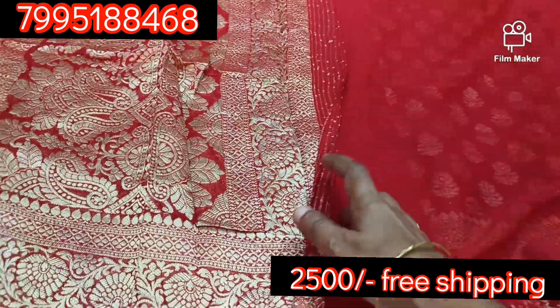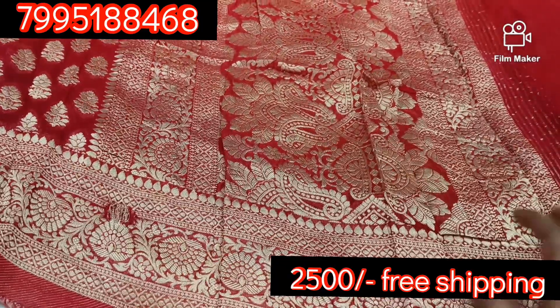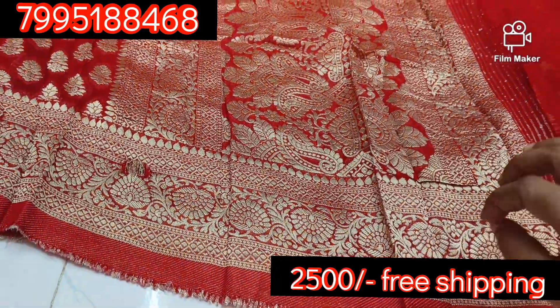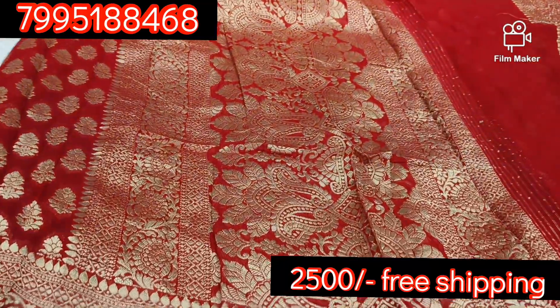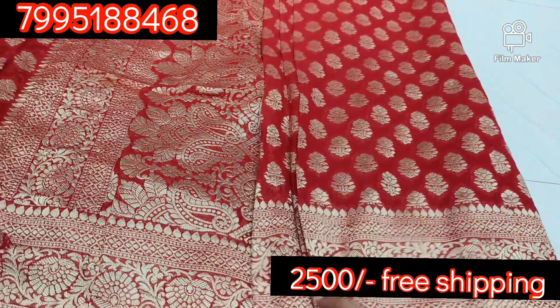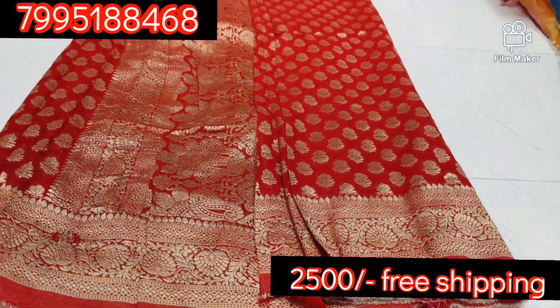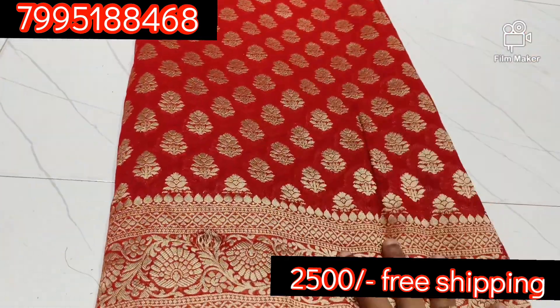This is a very important price. This is a very high price, so this is a very important price.